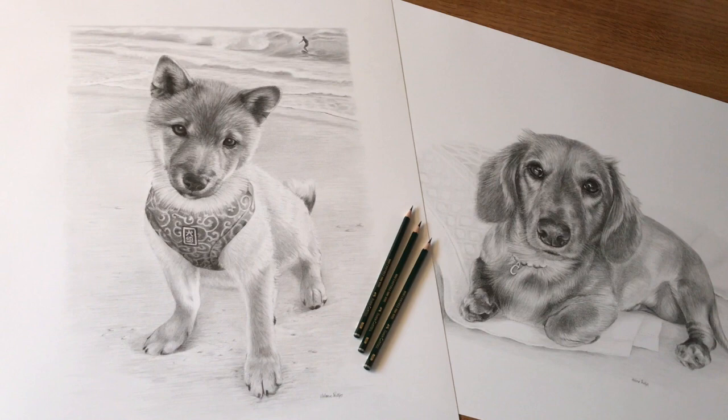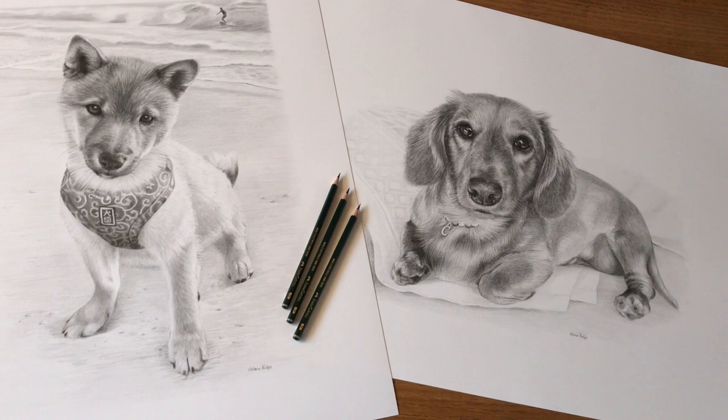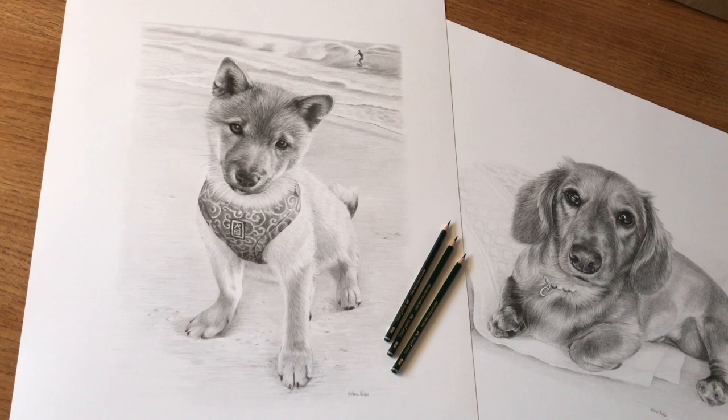Welcome to another video by Melanie and Nicholas Pet Portraits. The pencil drawings that you see here have been drawn by myself, Melanie, and they will be heading off to Japan later this week.